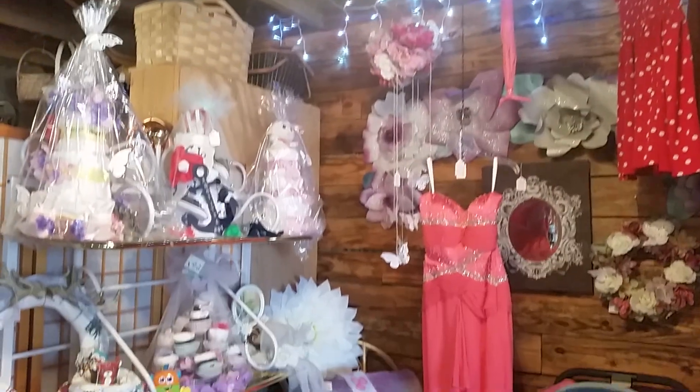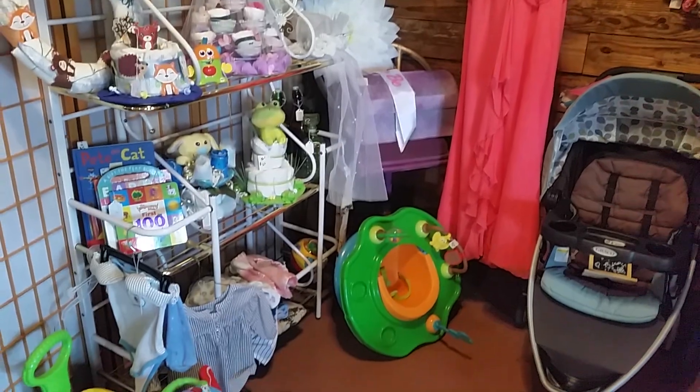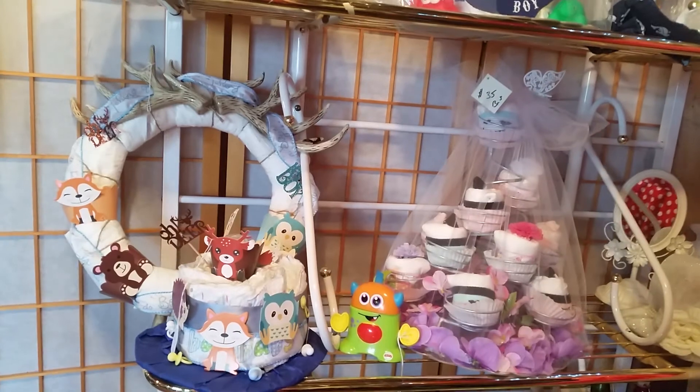And now Brittany's Boutique — really cute diaper baby shower cakes.